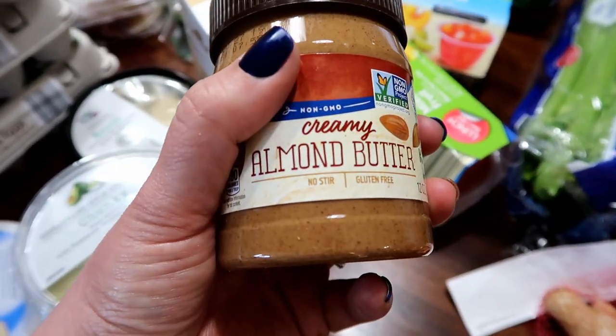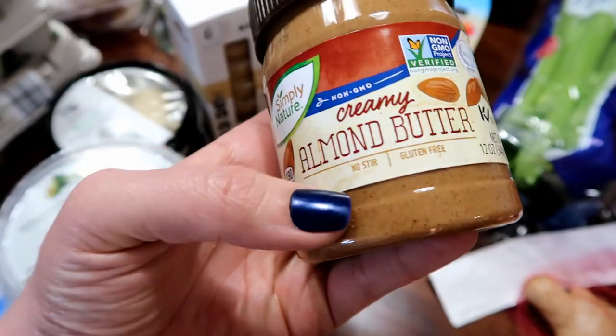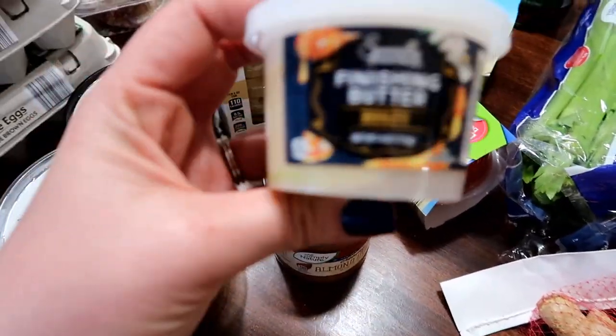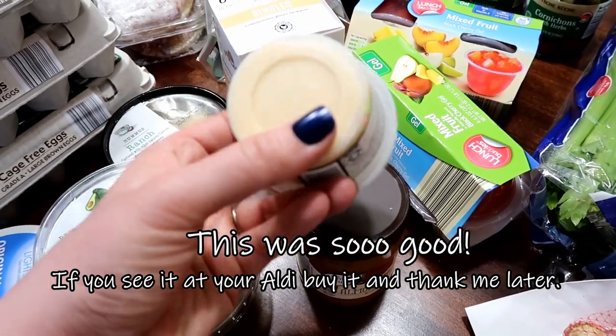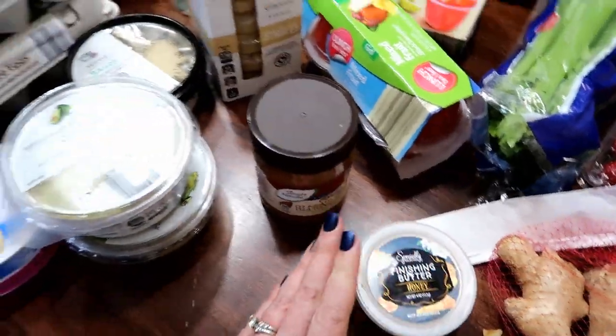I picked up some apple butter. I was thinking it would be really good to have a banana — which is free on Weight Watchers — with some chopped walnuts warmed in the oven, then warm some apple butter and drizzle it over the top as a yummy dessert. I also found this honey butter for my son. He loves a piece of toast in the morning so I thought this would be great for him. Let's go over to the chip section.